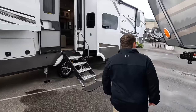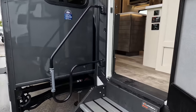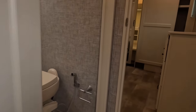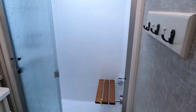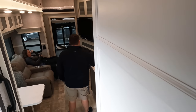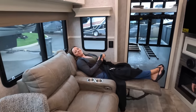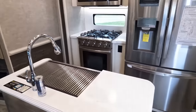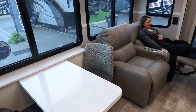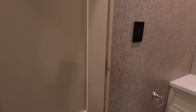The outside of this toy hauler looks absolutely beautiful, but the inside looks even better — let's go take a look. All right, inside: to the right is the bedroom, behind that is the bathroom, and coming down is the kitchen, living area, and dining area all combined into one. In the back is the garage and half bath.